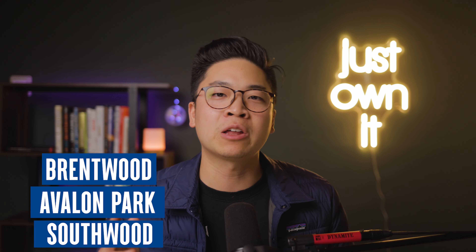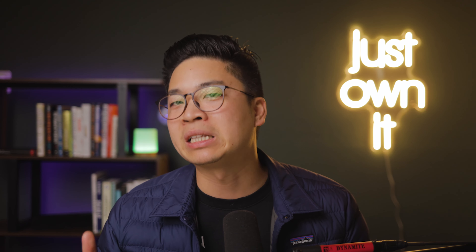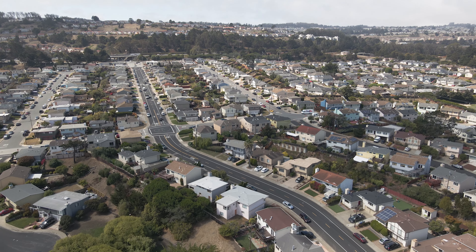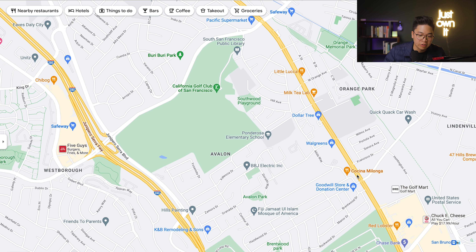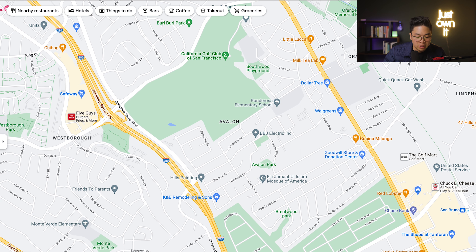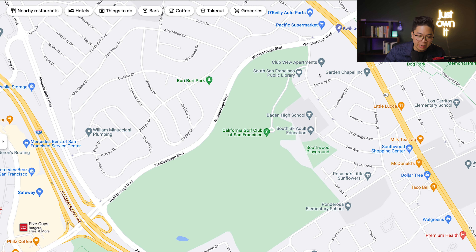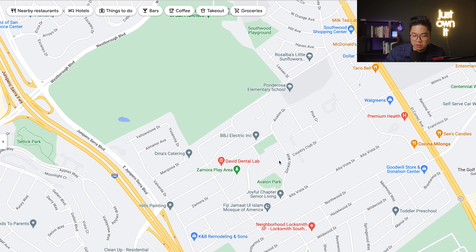Some notable neighborhoods we may have missed covering are Brentwood, Avalon, and Southwood. This is a pocket on the western side of El Camino and the most southern part of town, bordering San Bruno. These neighborhoods are strictly residential and tend to be the sunniest part of town, especially on the west side. Southwood, Avalon, and Brentwood are on the western side of El Camino, right below 280. The local library is in Southwood, and right behind there is the California Golf Club of San Francisco. There are also many playgrounds within these neighborhoods, which will be access points in case you have pets or kids.